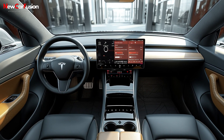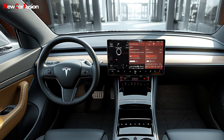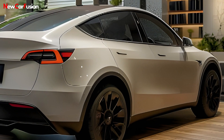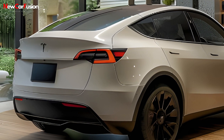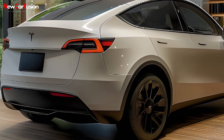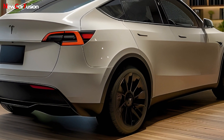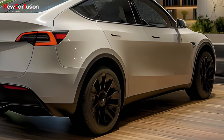The Model Y's interior showcases a minimalist design, with a 15-inch touchscreen at its center. Tesla's software updates ensure the latest features and improvements, keeping the vehicle up to date without the need for physical changes. The spacious cabin and versatile cargo space make it an ideal choice for families and adventurers alike.